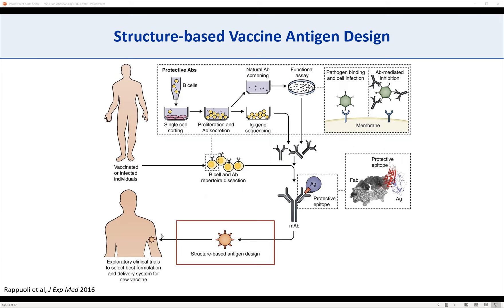It's iterative — we can draw blood from people immunized in phase one, characterize those antibodies, see if we're making the right ones, and if not, tweak the antigen further.